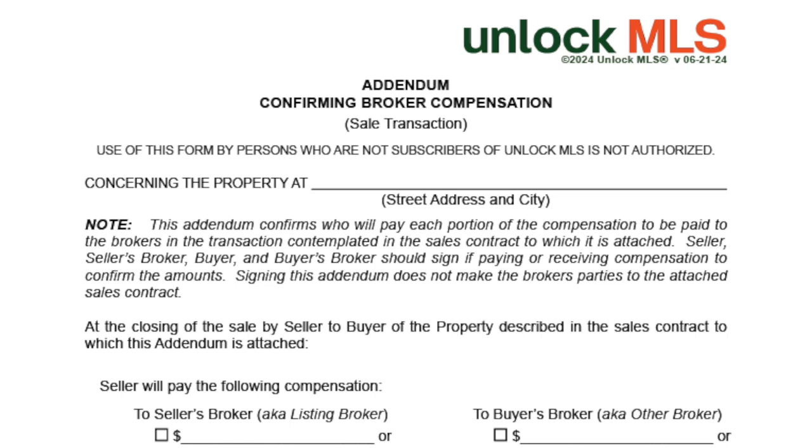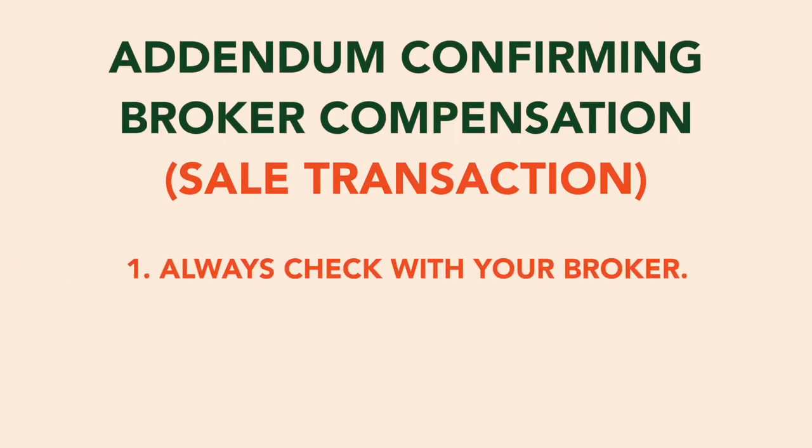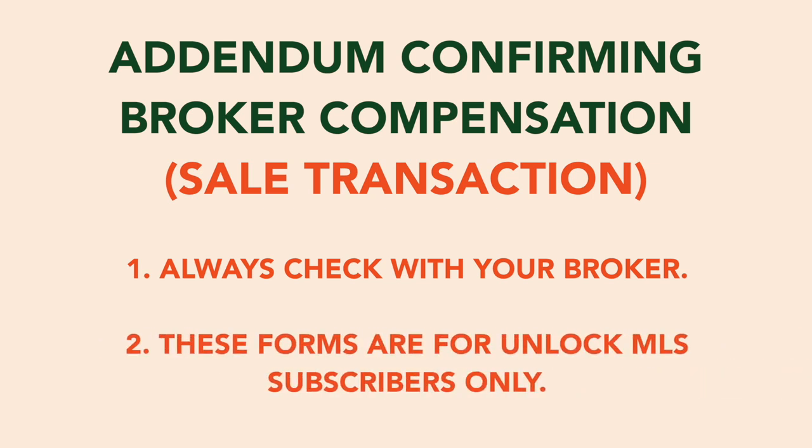Welcome to this training on Unlock NLS Forms. In this video, we will cover the addendum for confirming broker compensation, sales transaction. As always, speak with your broker about your firm's policies and procedures. This form is exclusively available for use by Unlock NLS subscribers.